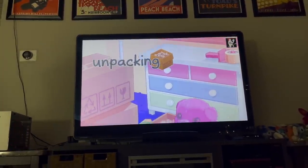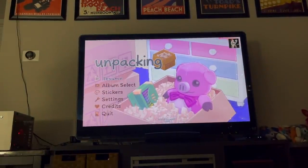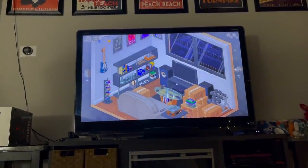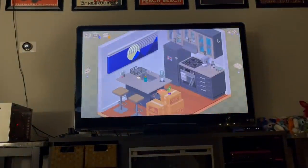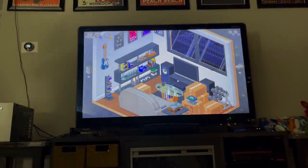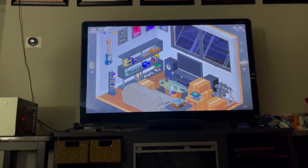I'm so obsessed with this game right now — it's so cute and cozy. Basically you just go through and unpack boxes like you're moving into a place. So you're in this house right now and it's just different scenarios with all these boxes to unpack. It's kind of a puzzle game because you have to fit things into spots, but it's very relaxing and I love it.